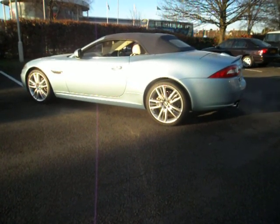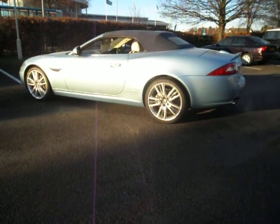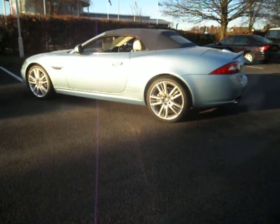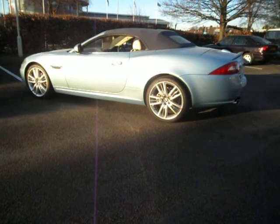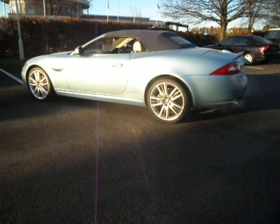This is an XK 5 litre Portfolio. It's not to be confused with just an XK — the Portfolio is quite different. The Portfolio is £76,550 new. The same XK new is £71,000, so there's a £5,550 difference in cost. That difference refers to a number of things.